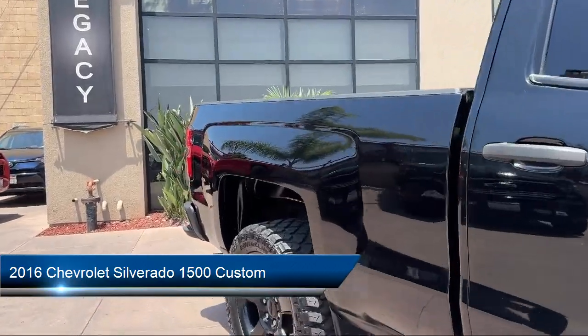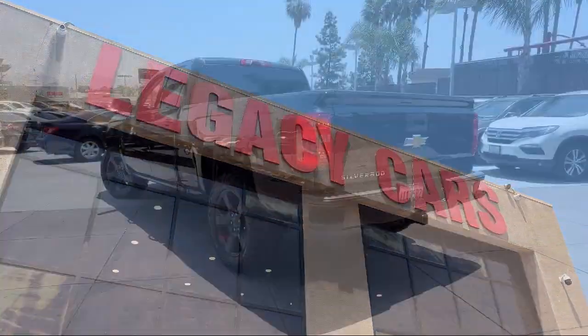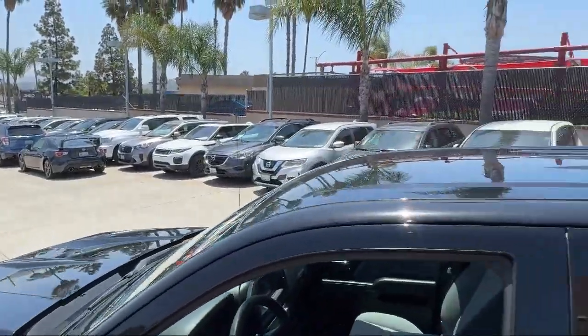It comes equipped with power side mirror adjustments, tow hooks, braking assist, Bluetooth auxiliary audio input, power door locks, auto locking, and power windows with safety reverse.